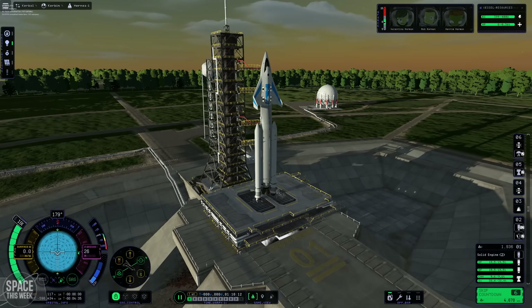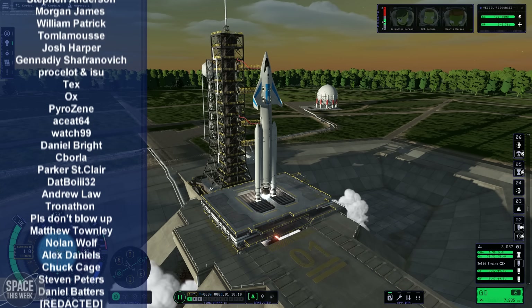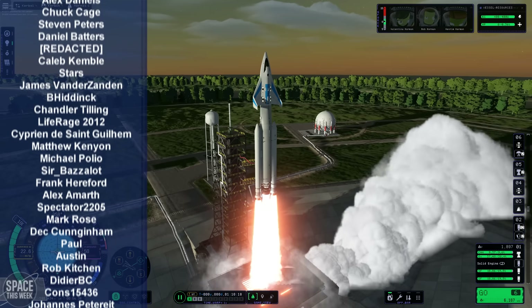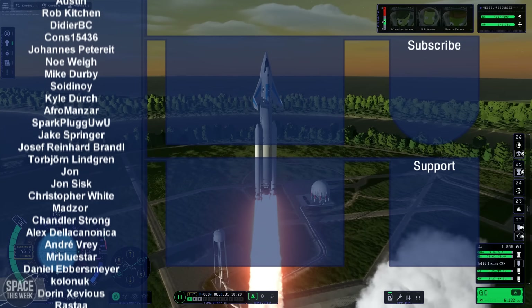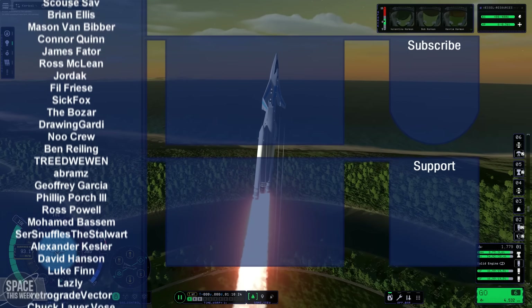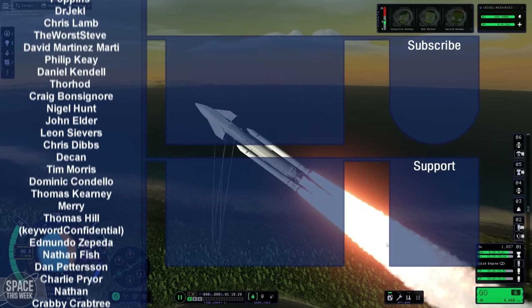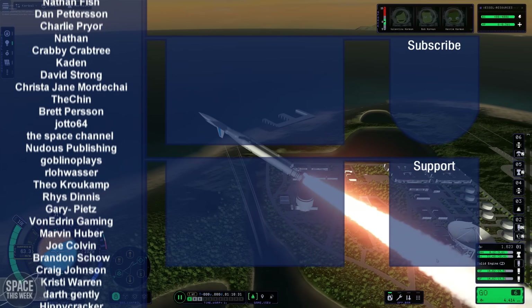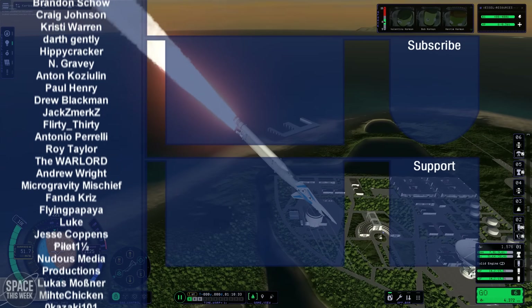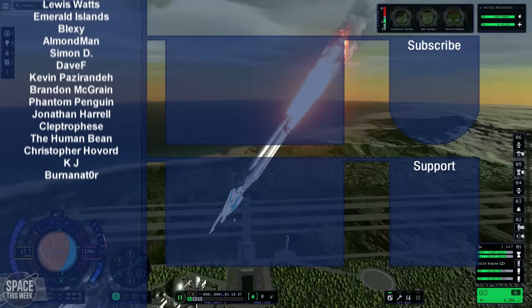A huge thank you is owed to my Patreon and YouTube membership supporters, whose kind generosity helps me continue keeping you all in the loop about all things space every single Monday. Consider signing up to either of these programs if you want to see your name on the left there. Otherwise, there are two videos from my channel listed there that YouTube thinks you'll like. Thank you all so much for watching, and I'll catch you in the next one. I have a very special video coming this week — make sure you subscribe so you don't miss that.